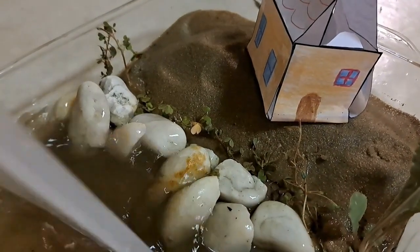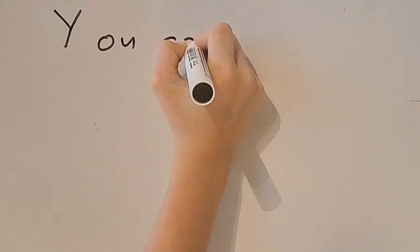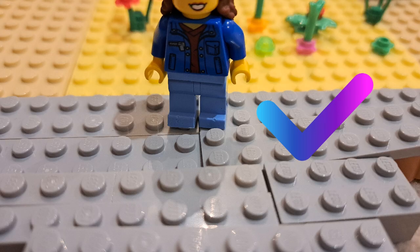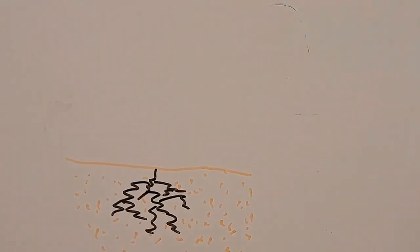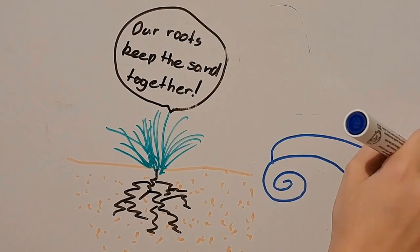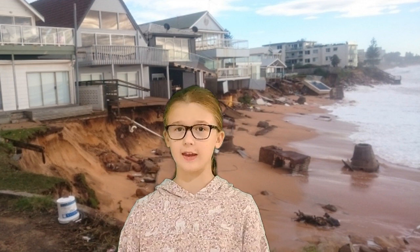With green infrastructure, waves can't reach the coast or buildings. You can help by respecting the plants that have been planted by council — by not stepping on them and staying on the paths — as their roots make the sand stay together so the waves can't reach the land and the buildings on it.